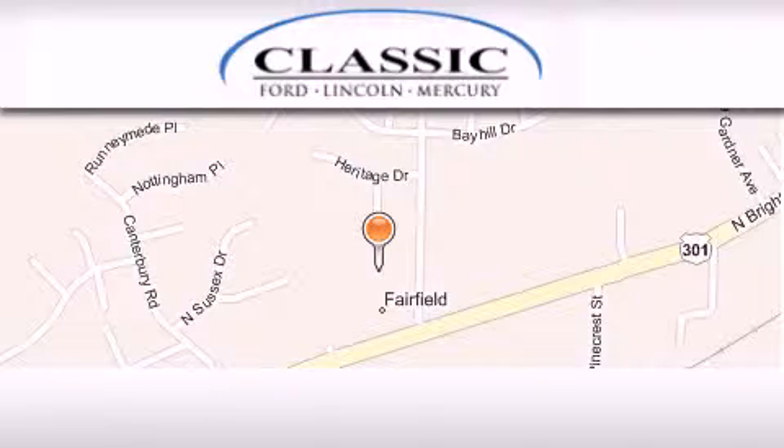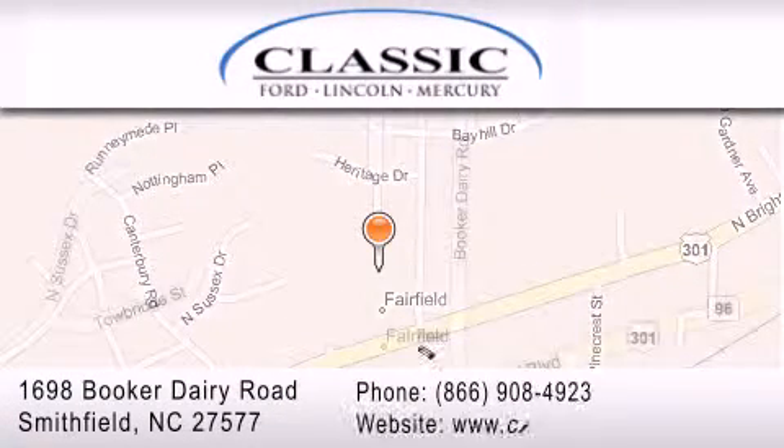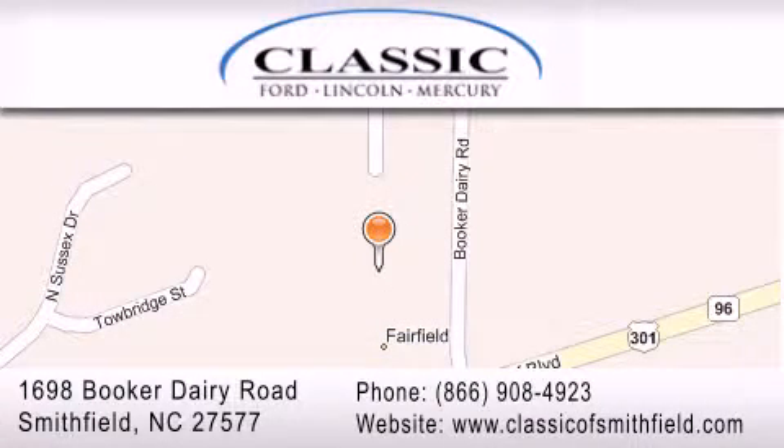Classic Ford is located at 1698 Booker Derry Road in Smithfield. Our goal is to exceed all of your expectations to ensure that you'll return for future visits.